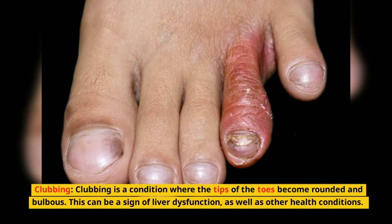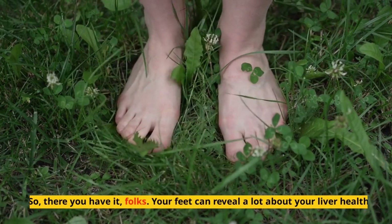Clubbing. Clubbing is a condition where the tips of the toes become rounded and bulbous. This can be a sign of liver dysfunction as well as other health conditions.